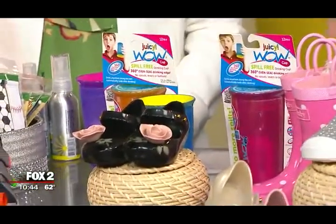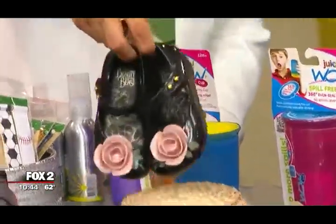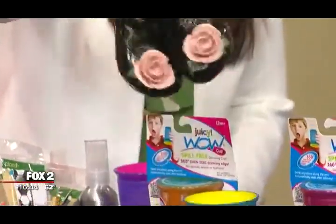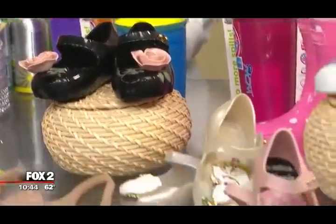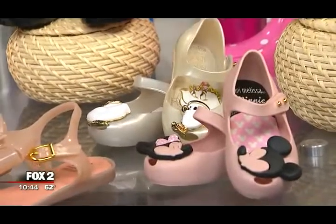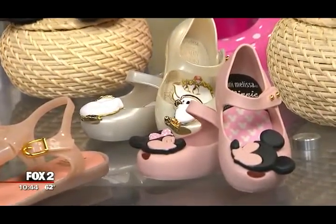These little cutie patootie shoes right here, what are those? These are Mini Melissa's. They're made of scented PVC and these are the limited edition Beauty and the Beast shoes. They're comfortable, they have memory foam, they're recyclable — they're just smart shoes.